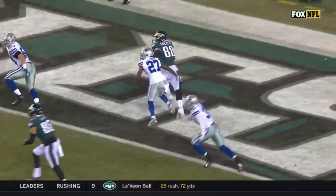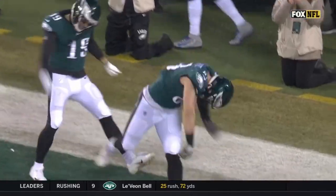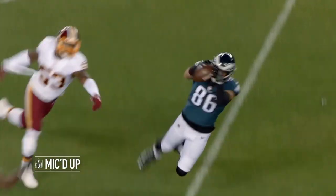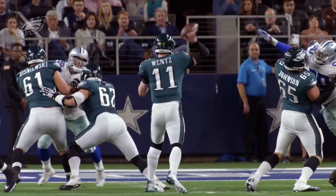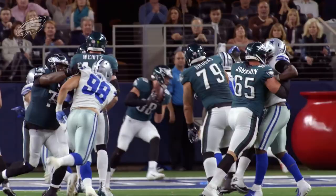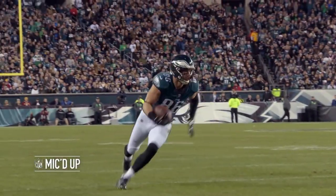The combination of Zach Ertz and Dallas Goedert was the lifeblood of the Philadelphia Eagles in the 2019 season. Together they combined for 146 receptions, 1,500 yards, 11 touchdowns, and averaged 10.5 yards per reception. Defensive backs aren't physical enough to stay with them in coverage, they present a mismatch in the run game, and both are deadly on play action.